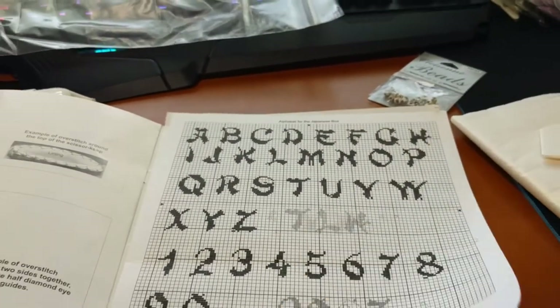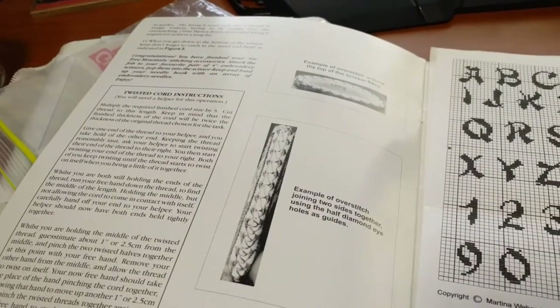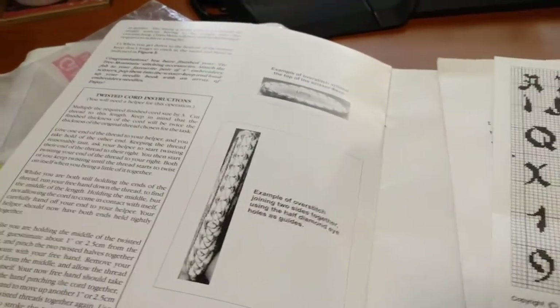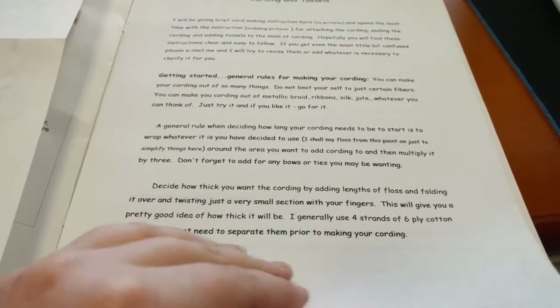This is the alphabet from the Japanese octagon box, and I put that in here. There are pretty good finishing instructions in the chart, and also there were additional cording and tassels instructions.